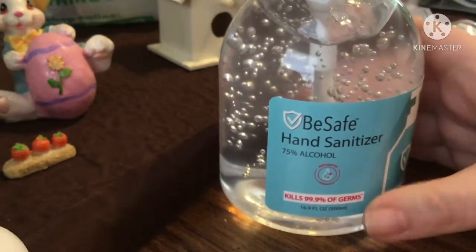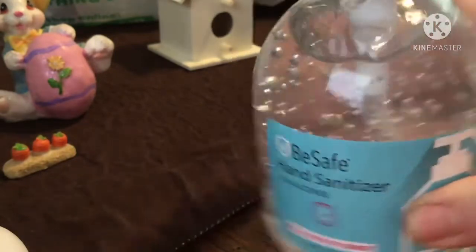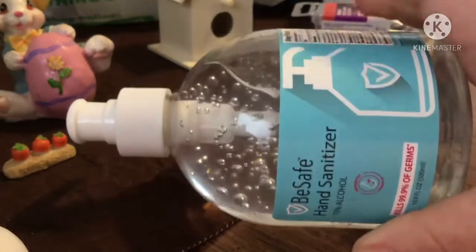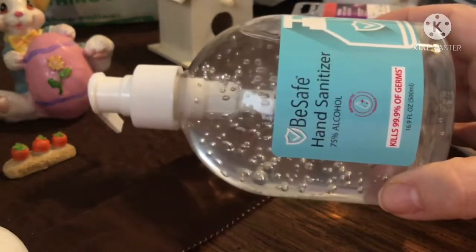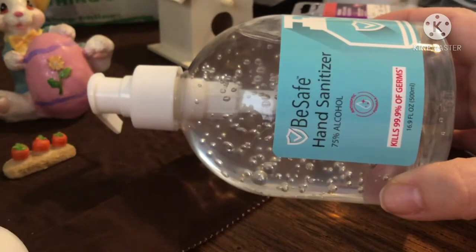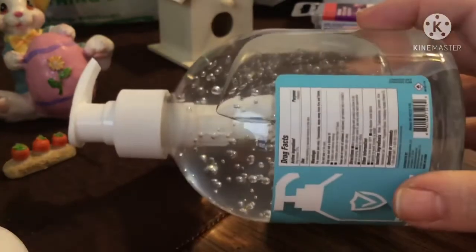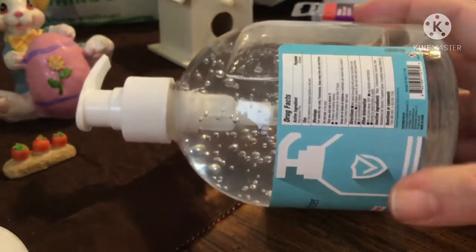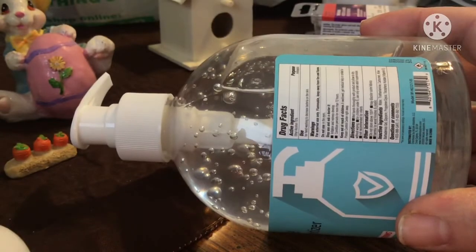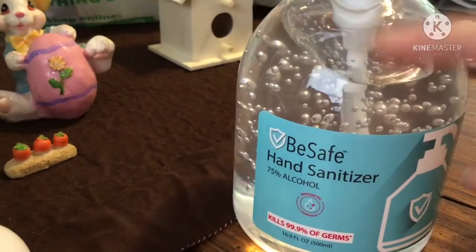They had hand sanitizers in all different kinds of bottles — little bottles, big bottles, shorter wide bottles, taller bottles — and they were all 49 cents. This one says 75% alcohol, kills 99.9% of germs — Be Safe hand sanitizer. The side ingredients are listed on the label. We got one for the house and I think I'm going to put it by the front door.